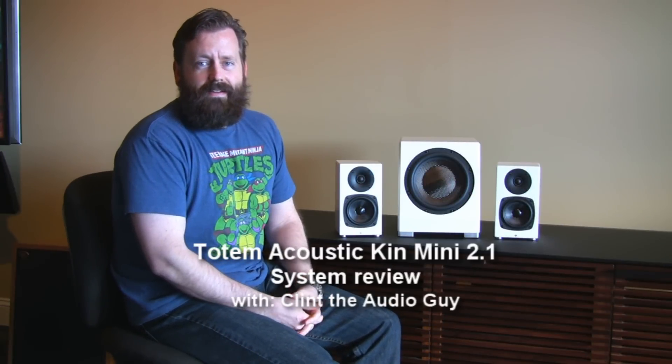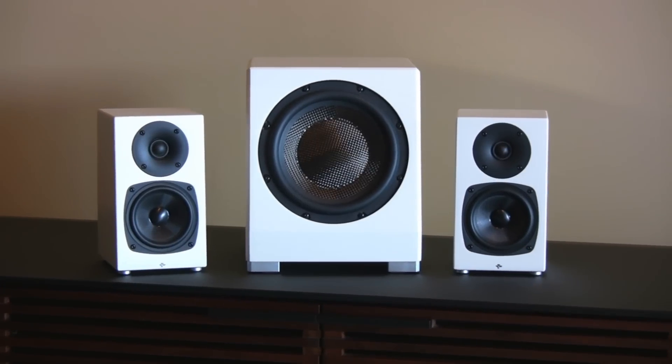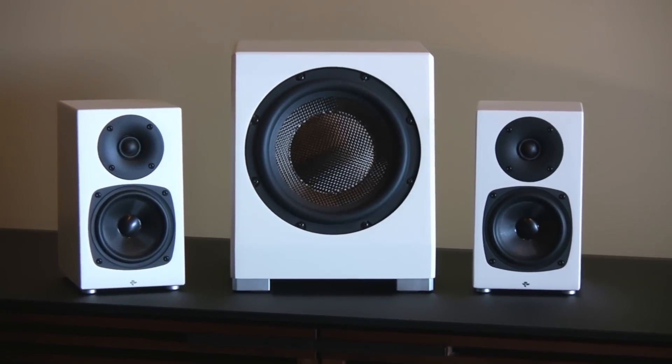Hi, how's everybody doing today? Clint the audio guy here, back with some more audio goodness. This time I am showing a new product from Totem Acoustic: their Kin Minis and their Kin subwoofer. This is a product I've been looking at for some time now, and I finally got a chance to hear them — and they're amazing. I wanted to show them to you because I'm pretty excited about it.